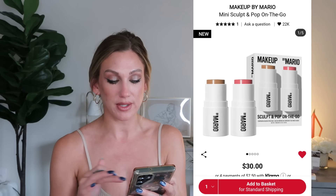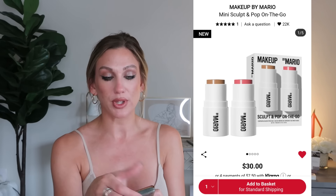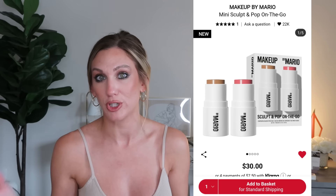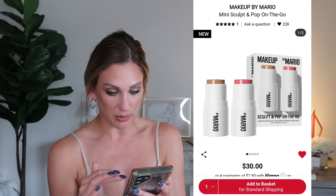From Makeup by Mario, the Mini Sculpt and Pop On-the-Go Set is $30, with mini sizes in three different shades — you get both the contour and blush stick. I like that they offer it in three separate shade options rather than one set, so you can choose what works for you.